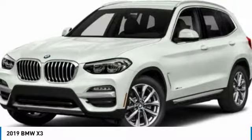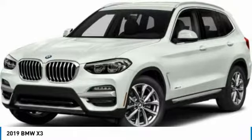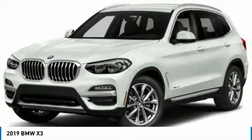Tires: front all season, rear all season. If you like it online, you'll love it in your driveway. Take it for a spin today.